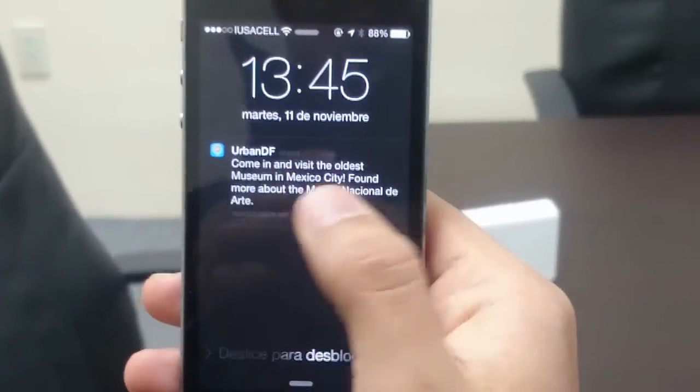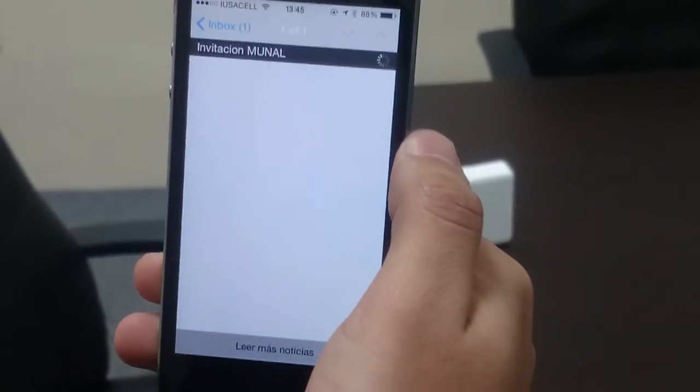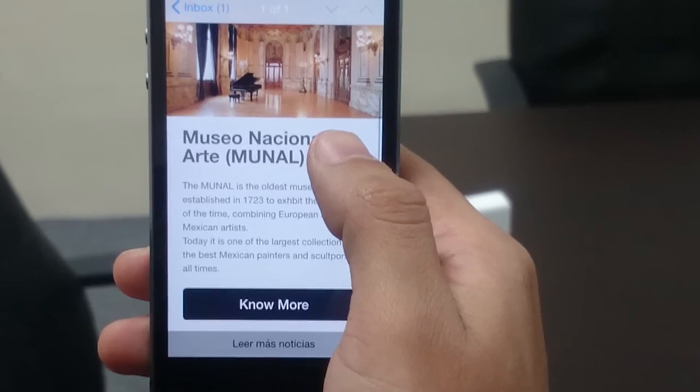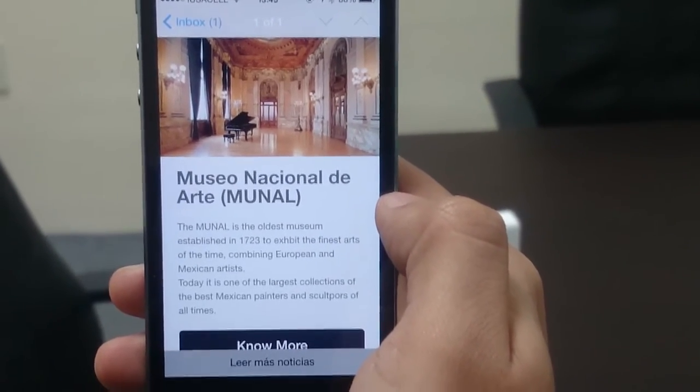This beacon simulates a device placed at the main door of a museum that will trigger a response from the iPhone once it enters the range of 1.5 meters from the device. This, in turn, will generate a push notification via Urban Airship that will send a short review of the museum.